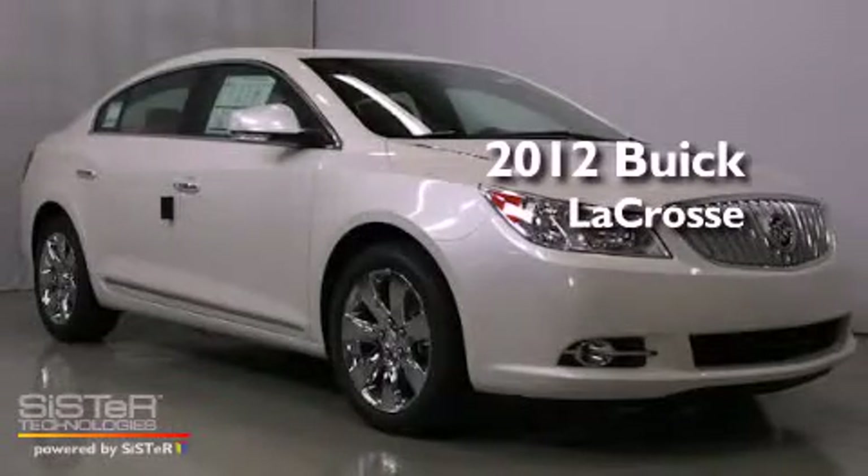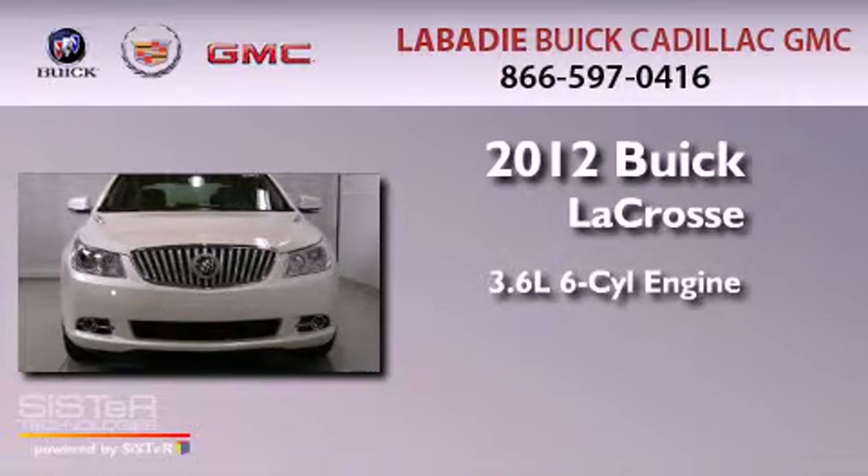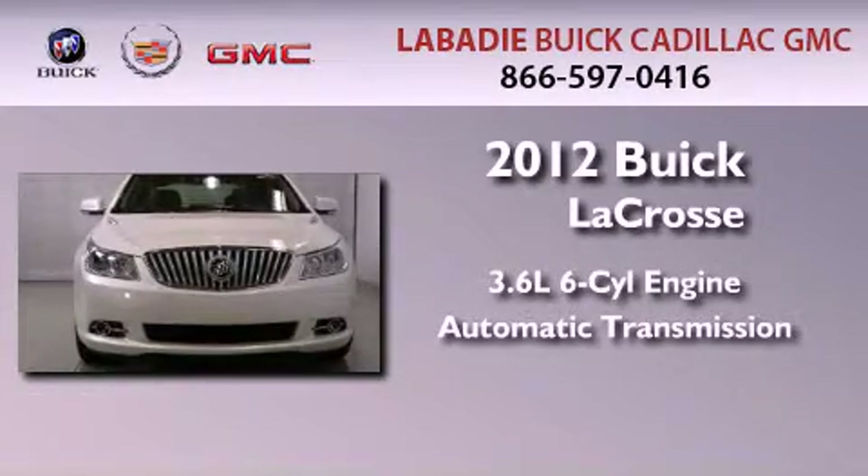This is a brand-new 2012 Buick LaCrosse. It has a 3.6-liter six-cylinder engine and an automatic transmission.